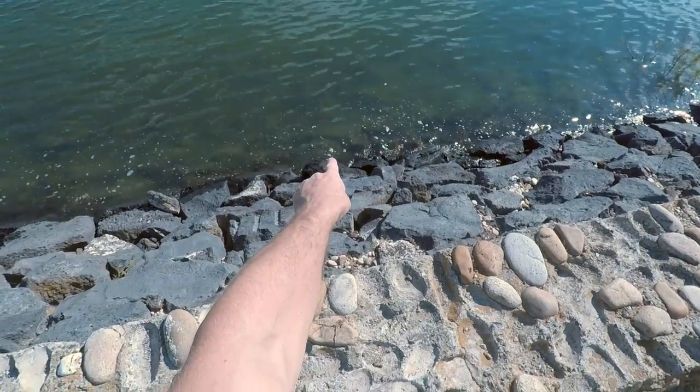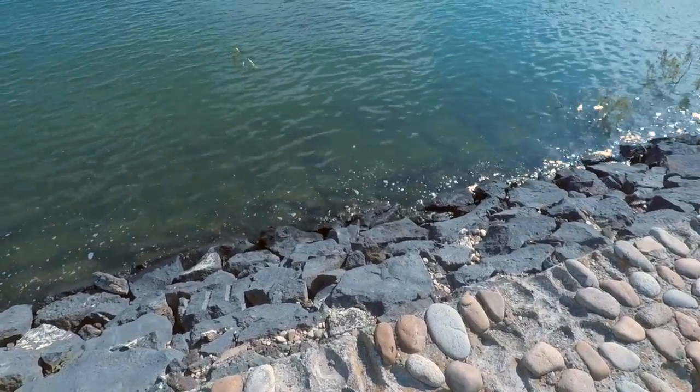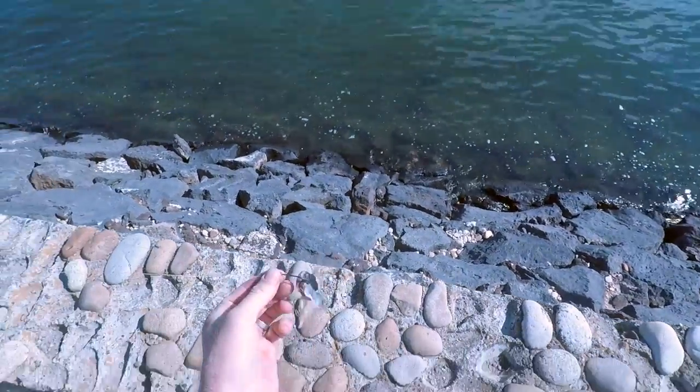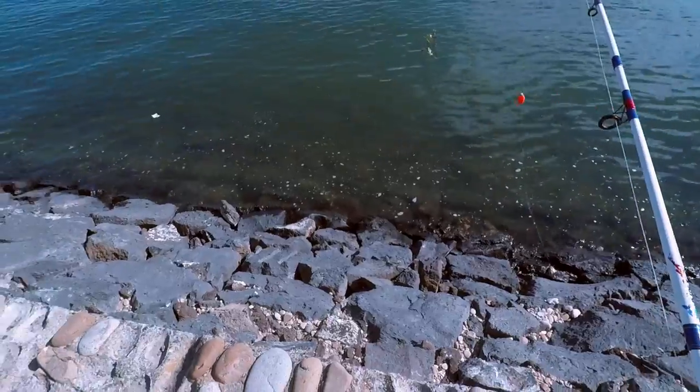Alright guys, here's a nice one right down here between three boulders. Oh there it goes - oh I missed it! She took the bait but never tasted the hook. Alright, let's freshen the bait up. Fresh bait - let's see if we can pull her out.